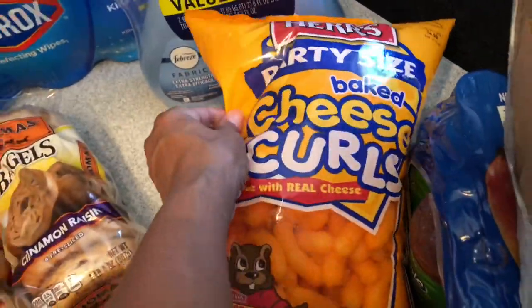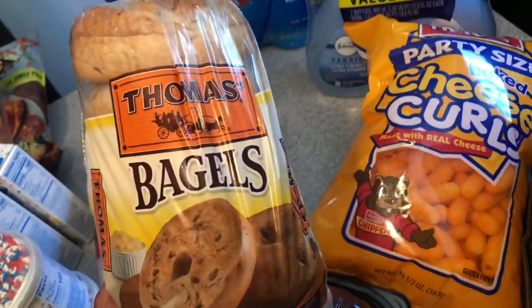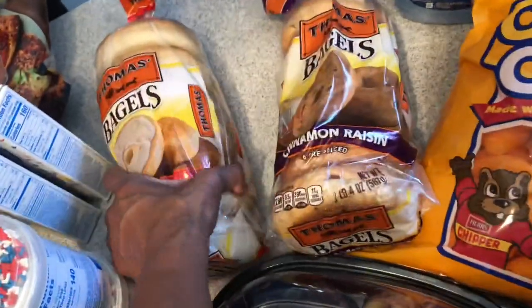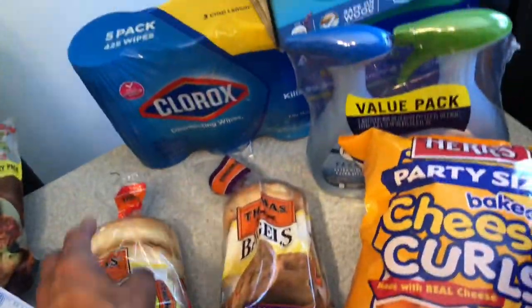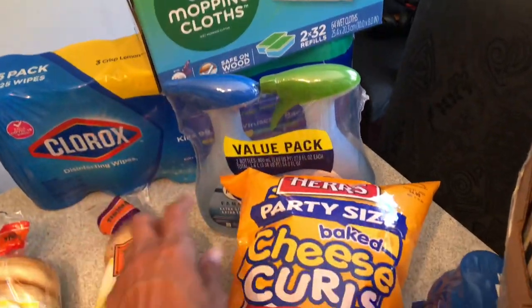I picked up some of the Herr's party size cheese curls. I love my Thomas's bagels — I picked up the cinnamon raisin and a pack of the plain ones. I also got some Clorox cleanup wipes and my Swiffer wet mopping cloths.